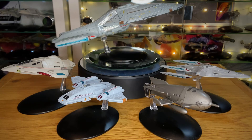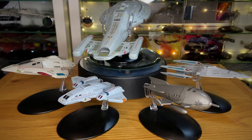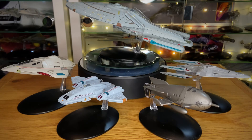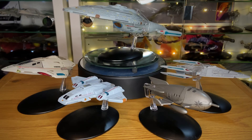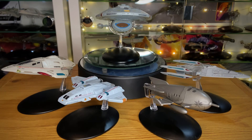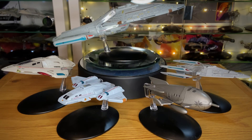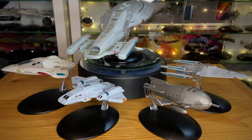We also have the Delta Flyer, a ship designed by Tom Paris within Voyager herself. It was first seen in the episode 'Extreme Risk,' season five, episode three. It's a fusion of a reef-ship design with a bit of Borg technology in there as well — a fun little ship. I'm really happy to have it in the collection. This was issue 38 from Eagle Moss, released on the 27th of January 2015.